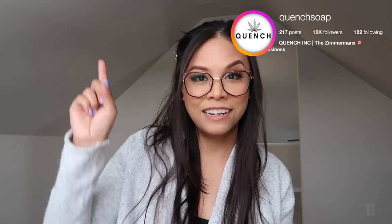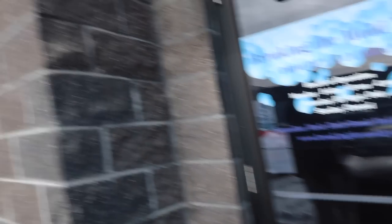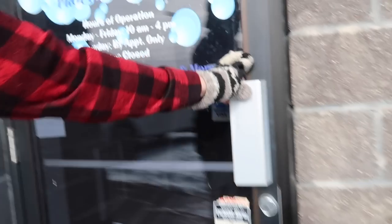We have used their vacuum molds in a previous video — I'll link it up here — and I thought their molds were fantastic. I was very curious to see how this magic is done. So sit back and relax and let us show you how Breaking the Mold YYC makes their molds. And we're here at Breaking the Mold YYC — let's go in!